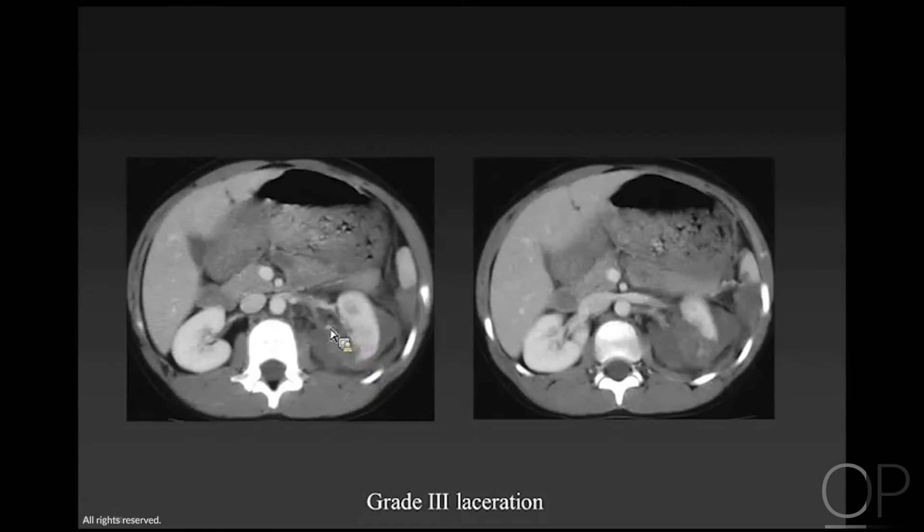Here's a grade 3 laceration where you see a deep laceration to the kidney with a large perinephric hematoma and the associated splenic injury, as we had talked about before.